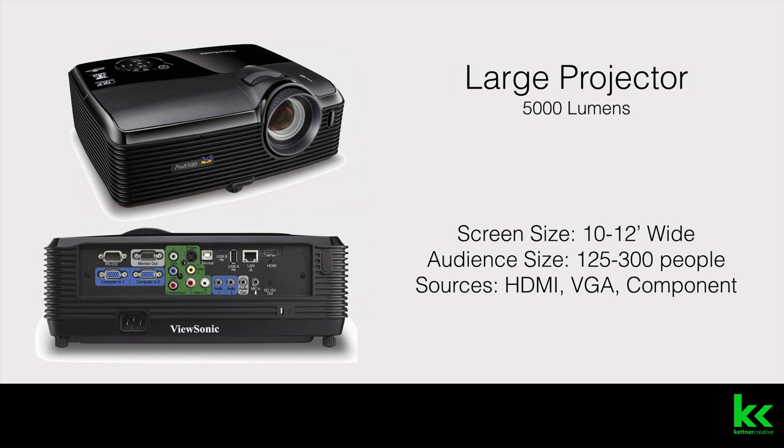For our large projector, it's 5,000 lumens. This is good for screen sizes up to 10 to 12 feet wide, for audience sizes between 125 to 300 people.